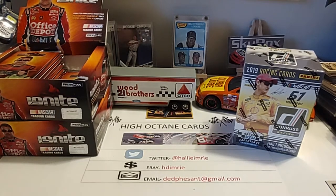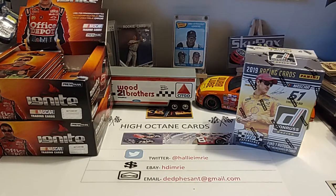Good morning, everyone. Welcome to a sinus-filled episode here on High Octane Cards. Today is going to be a mail day and a flea market find day, all combined into one for your viewing pleasure. So let's go ahead with the flea market find portion of the video.